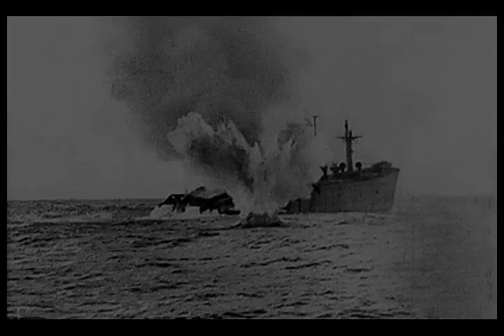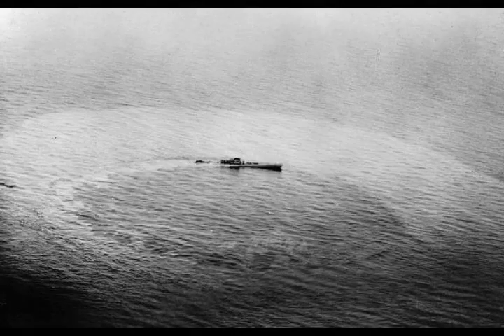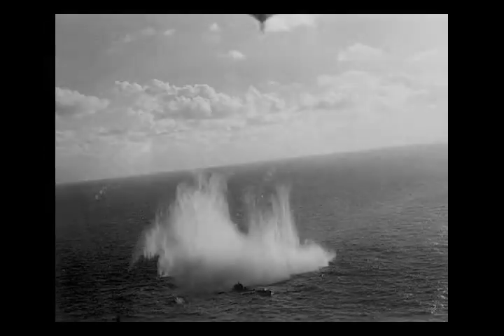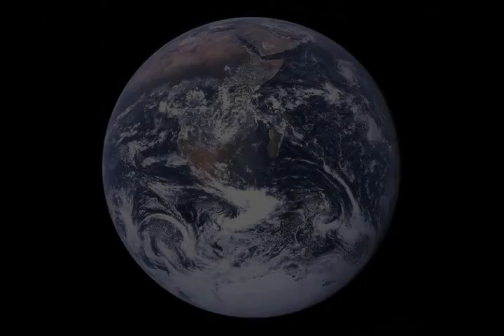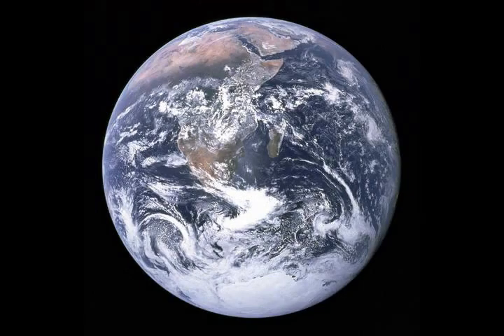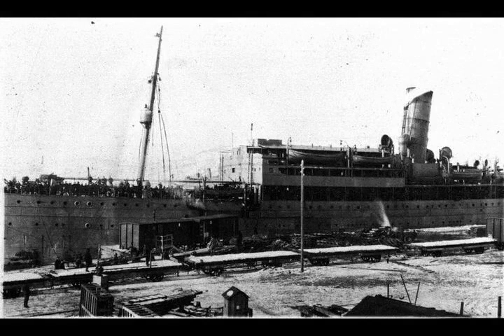The U-boat fleet, which was to dominate so much of the Battle of the Atlantic, was small at the beginning of the war. Many of the 57 available U-boats were the small and short-range Type IIs, useful primarily for minelaying and operations in British coastal waters. Much of the early German anti-shipping activity involved minelaying by destroyers, aircraft and U-boats off British ports. With the outbreak of war, the British and French immediately began a blockade of Germany. The Royal Navy quickly introduced a convoy system that gradually extended out from the British Isles, eventually reaching as far as Panama, Bombay, and Singapore.